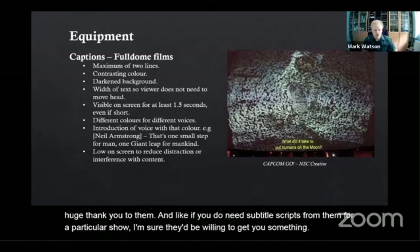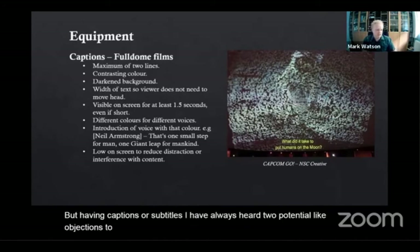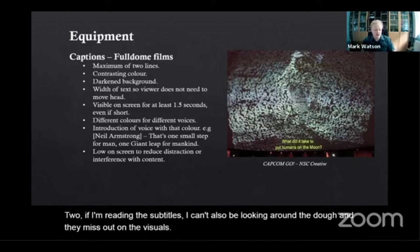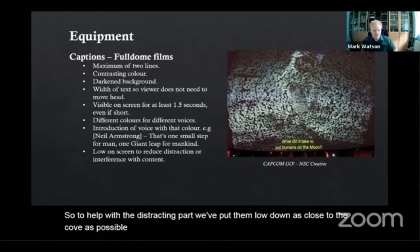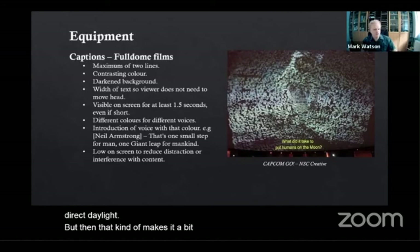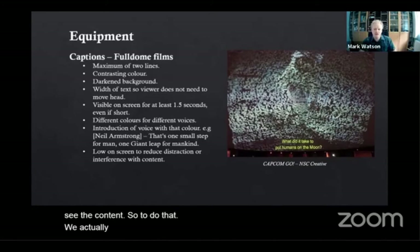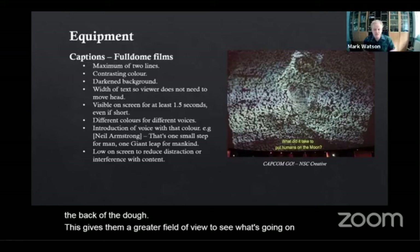Besides all the positives of having captions or subtitles, I've always heard two potential objections: firstly that subtitles are distracting, or two, if I'm reading the subtitles I can't also be looking around the dome and I miss out on the visuals. To help with the distracting part, we've put them low down as close to the cove as possible in a semi-transparent area, just to keep them away from the direct sightline. We actually encourage those that need to use the subtitles to sit near the back of the dome, which gives them a greater field of view, and I've generally received positive feedback to this setup.